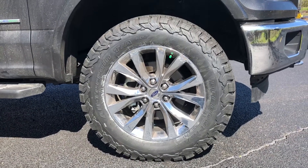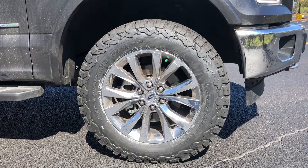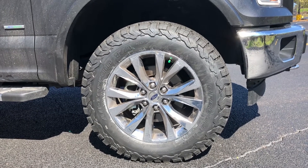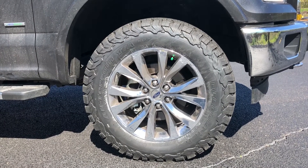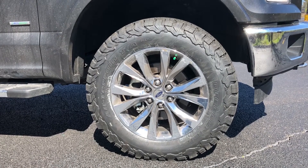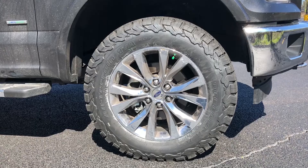besides maybe the platinum wheels — I do like those a lot. Those are the ones that I have on my truck, so I'm a little bit biased. But I love the 20-inch snowflake design that Ford came out with on this body style, especially when they get cleaned up. I'm about to detail, so when these wheels get cleaned up, they are just absolutely beautiful.